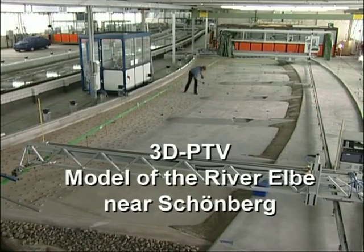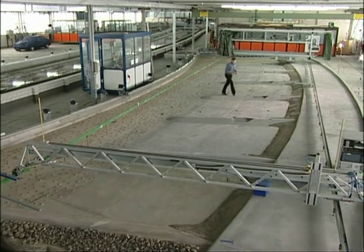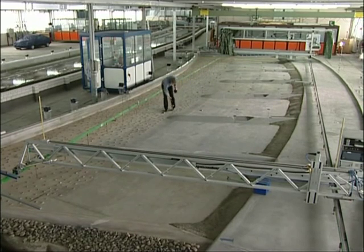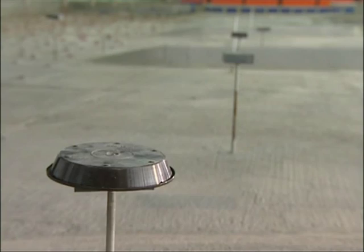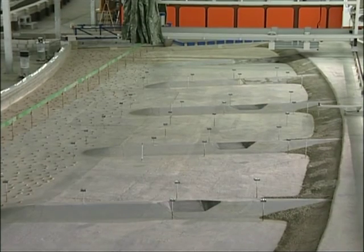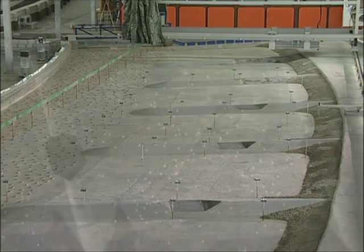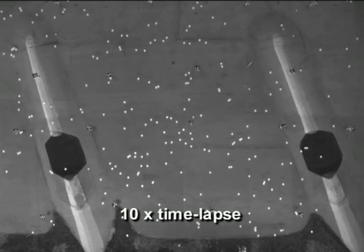This solid bed half-model of the river Elbe near Schönberg is used to measure currents in the groin fields. Reference points again provide orientation and correlation. All the points are different — they each have their own circular barcode. For the three-camera system used here, the points don't have to be in the same measuring plane. The traces make the flow behaviour in a groin field visible, shown here in time-lapse.